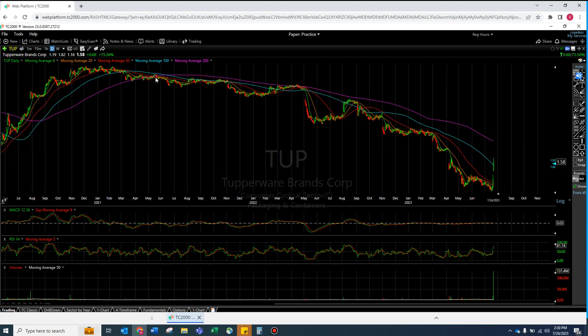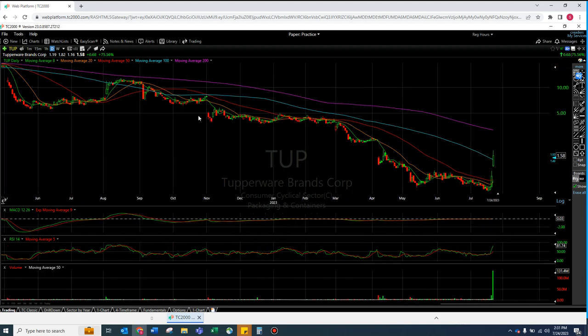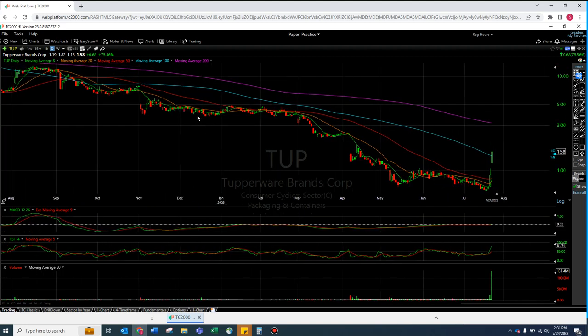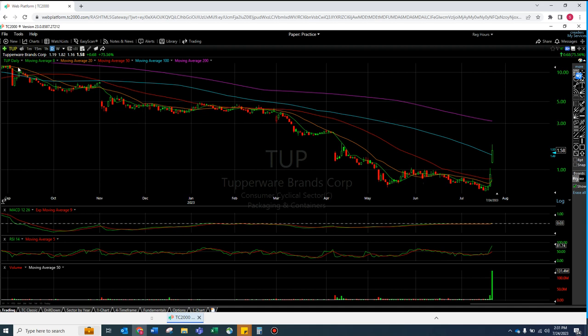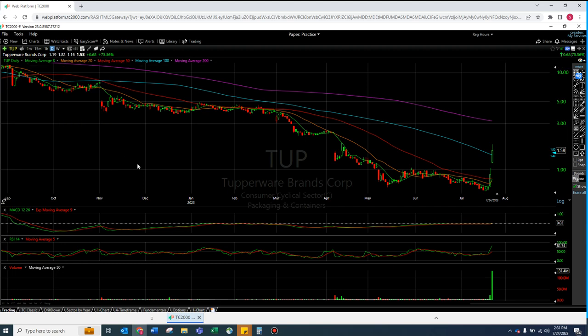When you lose all the moving averages it's a horrible thing. When you're doing nothing more than trading under the 8 and the 20 - which in a lot of ways has been the case since September of last year, almost a full year - it's just nothing but under the 8 and the 20, literally from right here. It's rough.